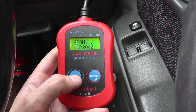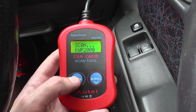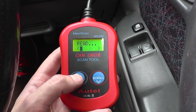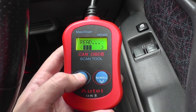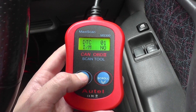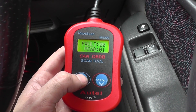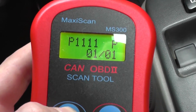It's just connecting to the vehicle right now — sometimes it takes 30 seconds or so to establish a connection, or a language that it can speak to the vehicle in. So DTC1, that's diagnostic trouble code, and it's giving us a P1111.